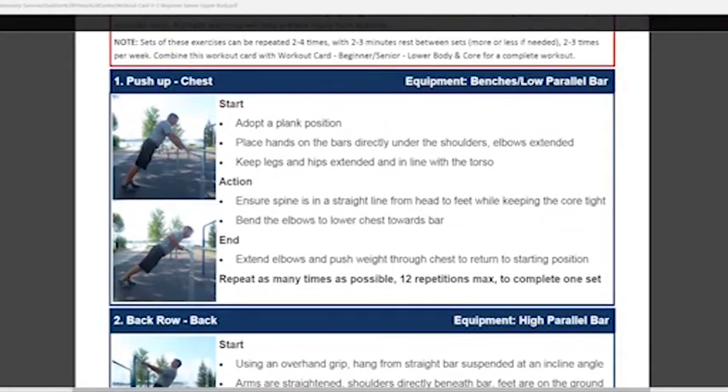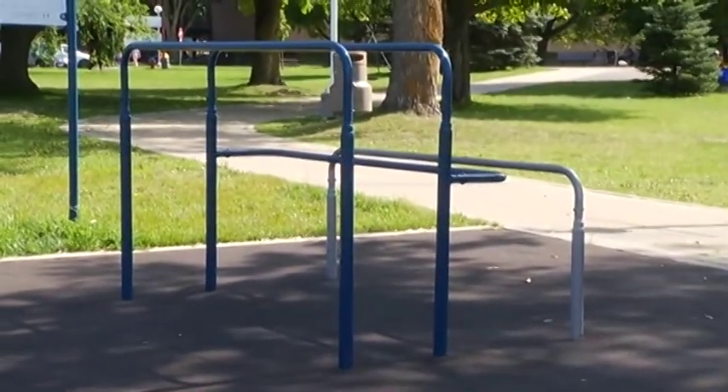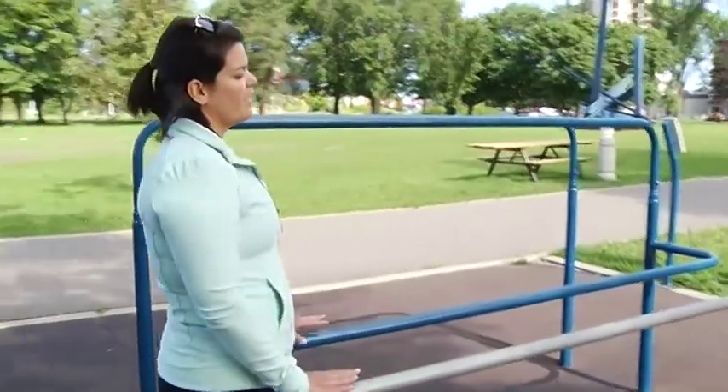We have a lot of workouts on our city website under the outdoor fitness center that you can go on to and find out how you can use the fitness park, whether you're using an assistive device or whether you're a beginner, senior, intermediate, or an advanced exerciser. We have different level bars so you can do anything from push-ups to pull-ups, and if you need an assist, an assistive device can go in here and you can do some different exercises.